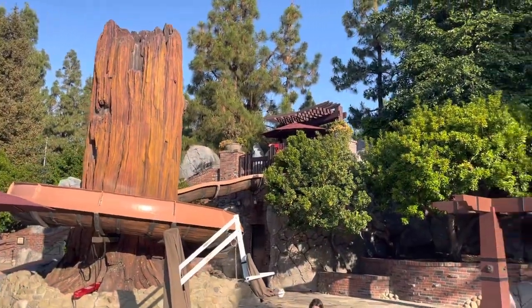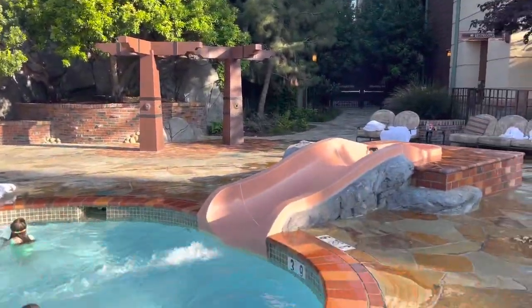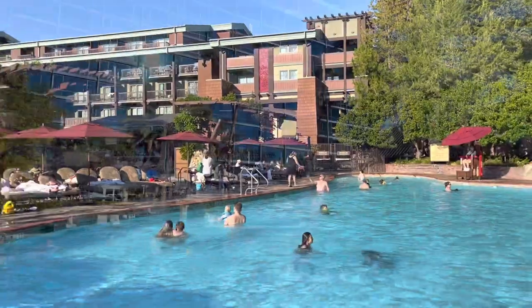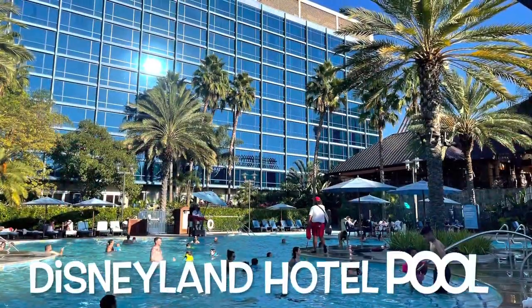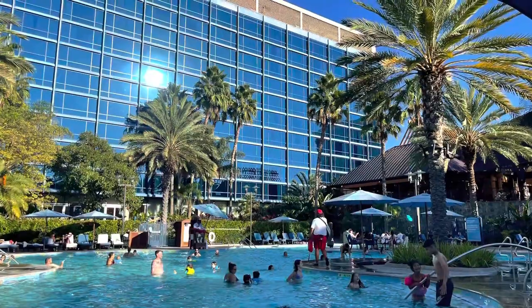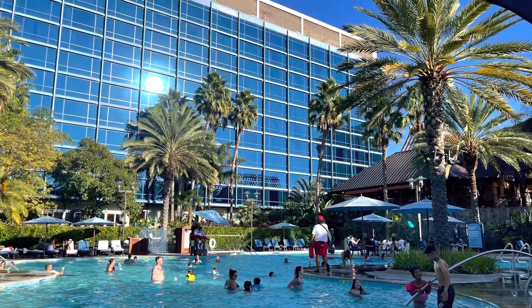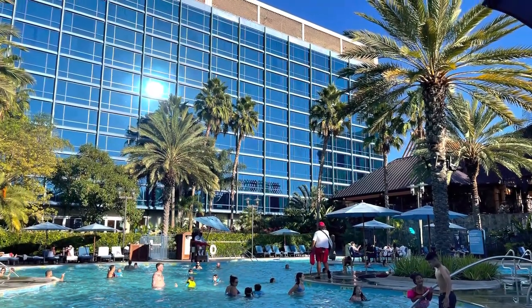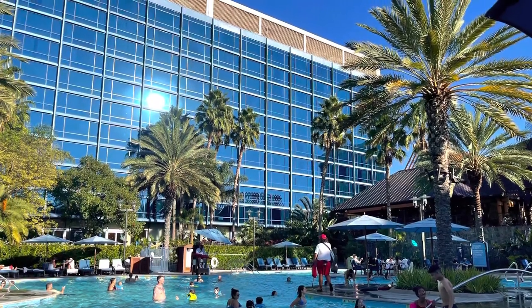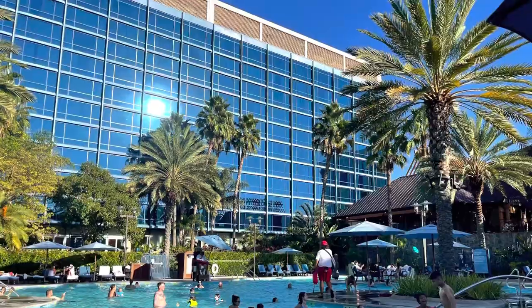And that is it for our stay at Paradise Pier, which will also be known as Pixar Pals Hotel pretty soon. I heard they are going to be doing a grand opening before July 4th — let's see! If you have any questions make sure to leave a comment down below, and please give a big thumbs up. It is free to you and it helps our channel out. Hope to see you guys next time!